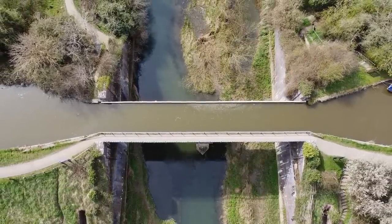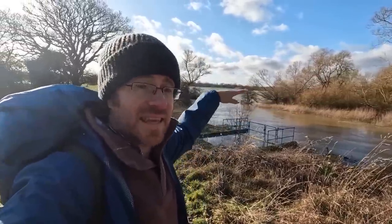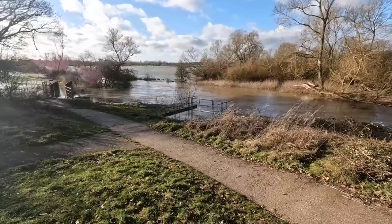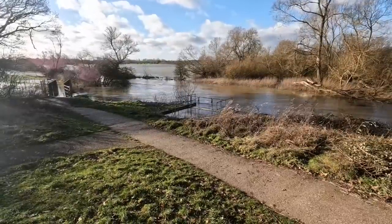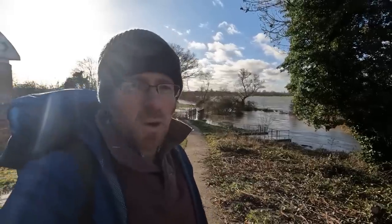What staggers me most about the original route is that after traversing maybe four locks this side and five locks that side to get down to the Great River Ouse level, the boats actually crossed the water — they crossed the river here. Apparently it was quite treacherous, and you can see exactly why. Look how fast and how heavy and high the river is today. Quite staggering.